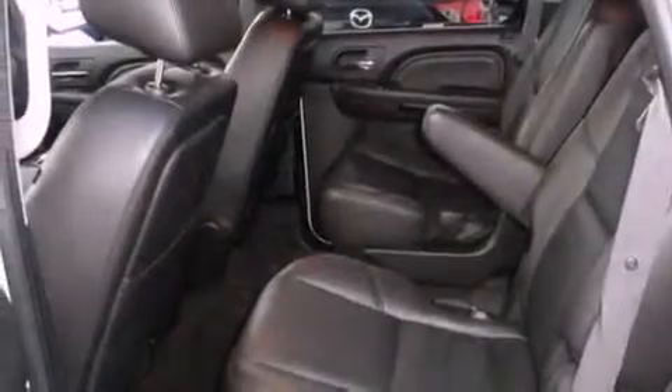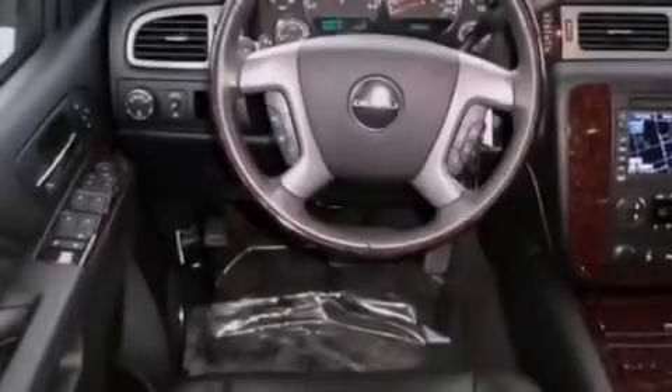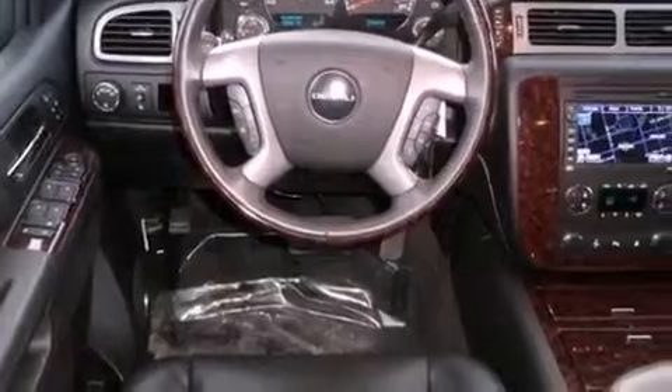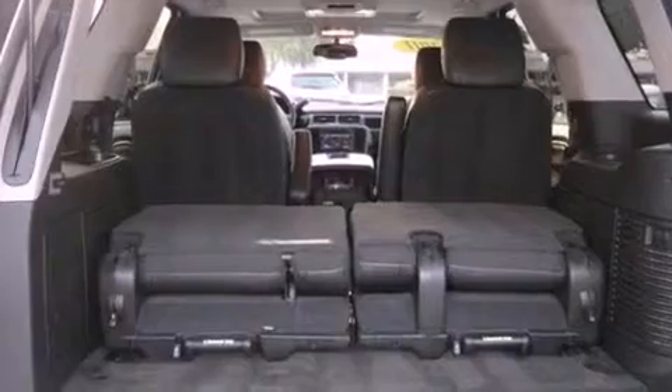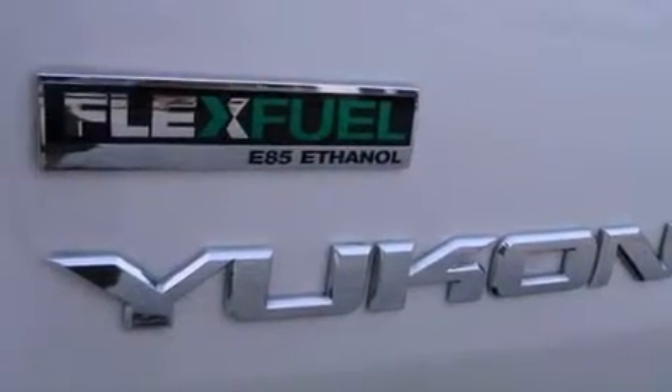Its top features include a navigation system, Bluetooth cell phone integration, a rear-view camera, a low-tire pressure indicator, a DVD video player, 10 perfectly positioned speakers, XM satellite radio, and traction control and stability control systems.